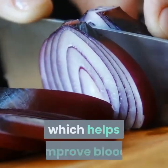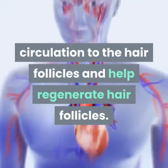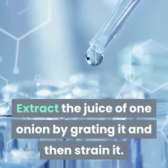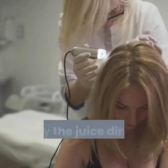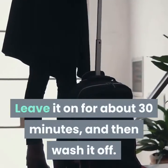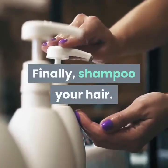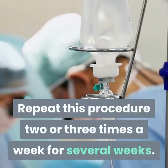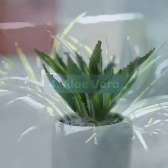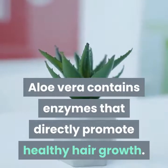Remedy 3: Onion juice. Onion juice helps treat hair loss due to its high sulfur content, which helps improve blood circulation to the hair follicles and helps regenerate hair follicles. Extract the juice of one onion by grating it and then strain it. Apply the juice directly onto the scalp, leave it on for about 30 minutes, and then wash it off. Finally, shampoo your hair. Repeat this procedure two or three times a week for several weeks.